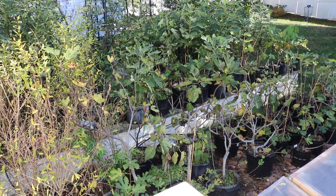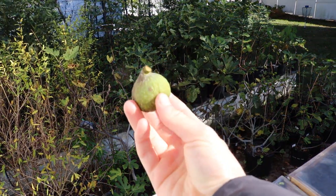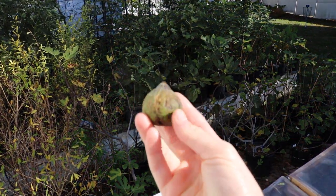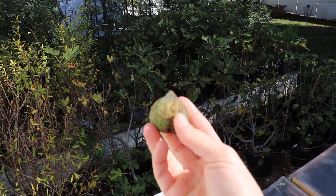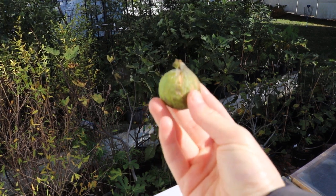All right everybody, this is Ross the Fig Boss. I have a really special fig that I want to talk to you guys about today. I know I say that a lot, but this is really one of the tastier varieties I grow. It's called Paradiso from Bode.